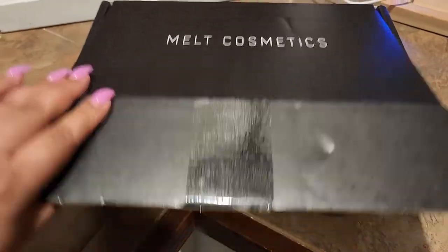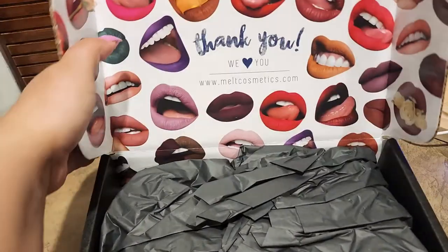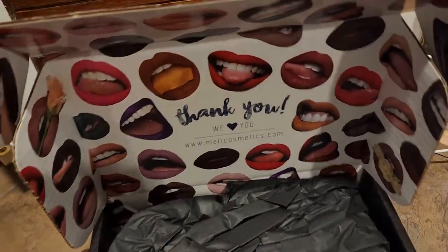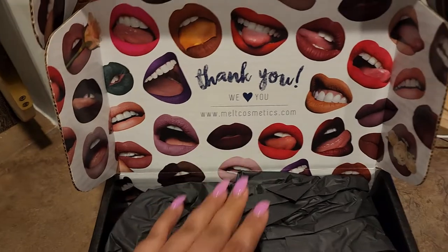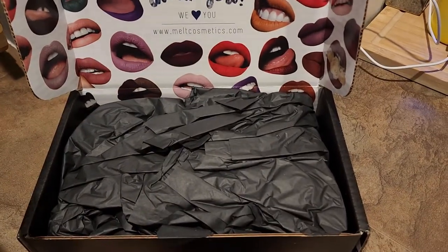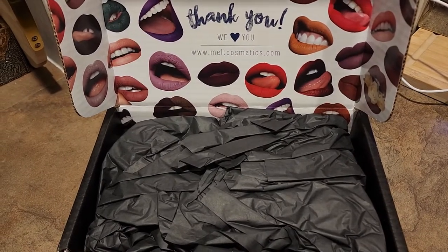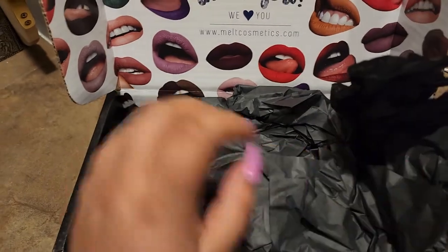Okay, just open the seal and let's have a look. I just wanted to let you know I have not purchased anything from Melt Cosmetics before, so this is such a nice and interesting box. It's going to be very nice to be able to try some of their products from the brand.